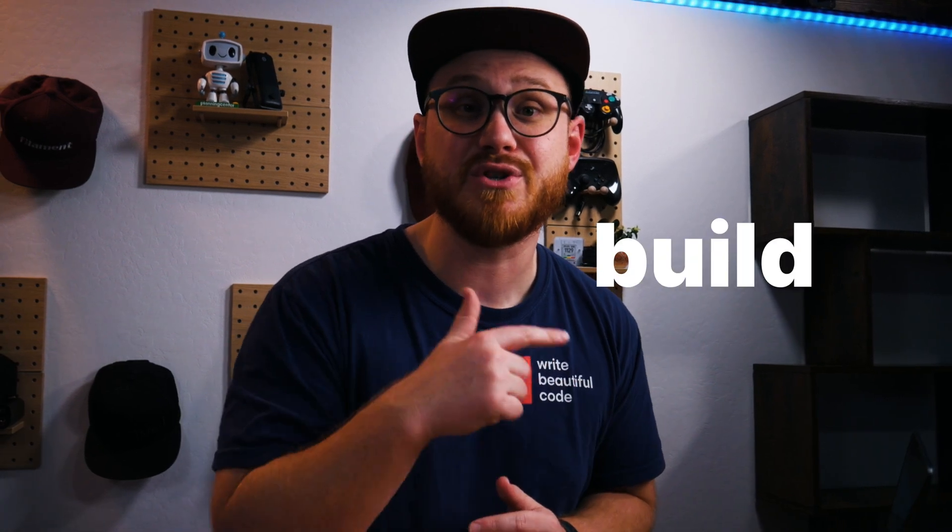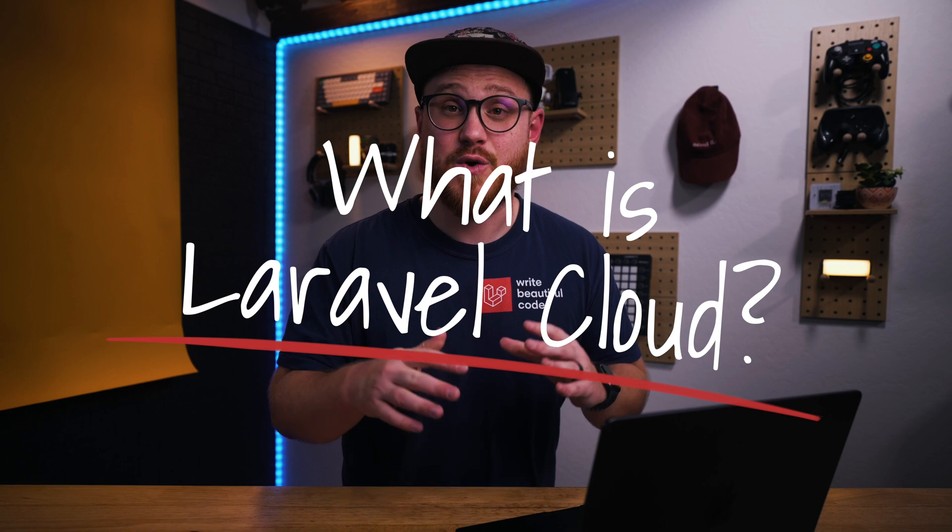Laravel Cloud is here, but it's not the only hosting solution that Laravel has to offer. So when would you choose Laravel Cloud and when would you choose Laravel Vapor? Laravel has the tools you need from start to finish to build, ship, and monitor your web applications. Let's take a look — first off, what is Laravel Cloud?